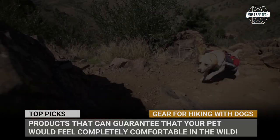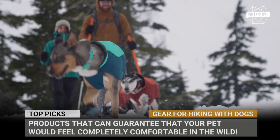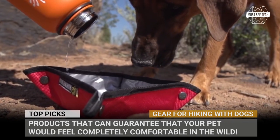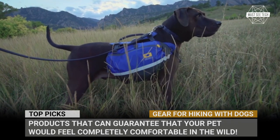Research reveals that 30% of families camp with their dogs and more than 50% hike. If you would also like to fit into this statistic and bond with your canine on a trail, first make certain that it is properly equipped. In today's episode of Musty Tech, we gathered a selection of products that can guarantee that your doggo would feel completely comfortable in the wild.